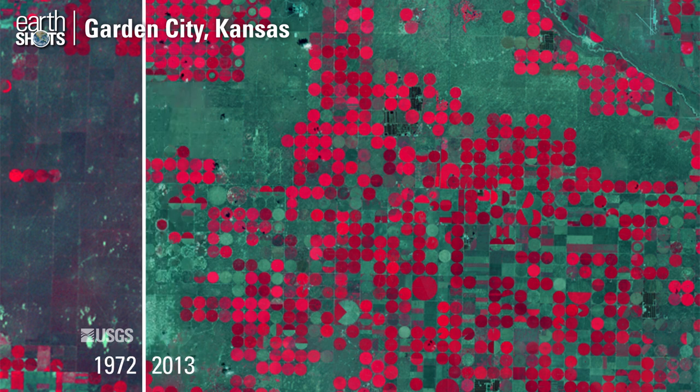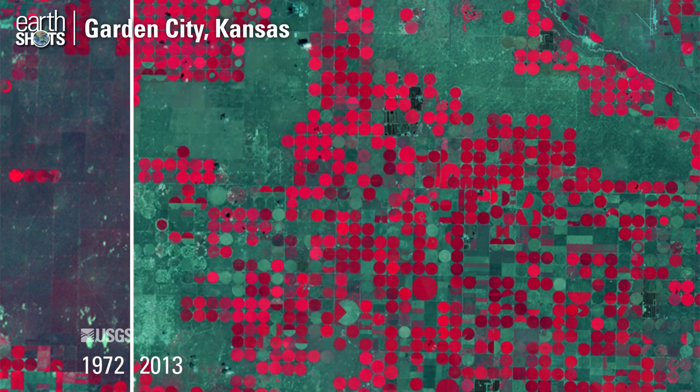Center pivot irrigation systems near Garden City, Kansas. Red indicates growing crops.